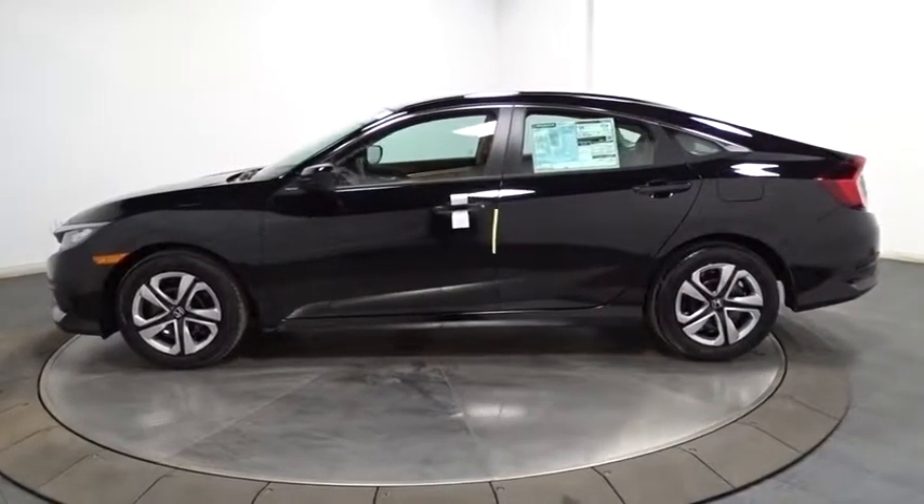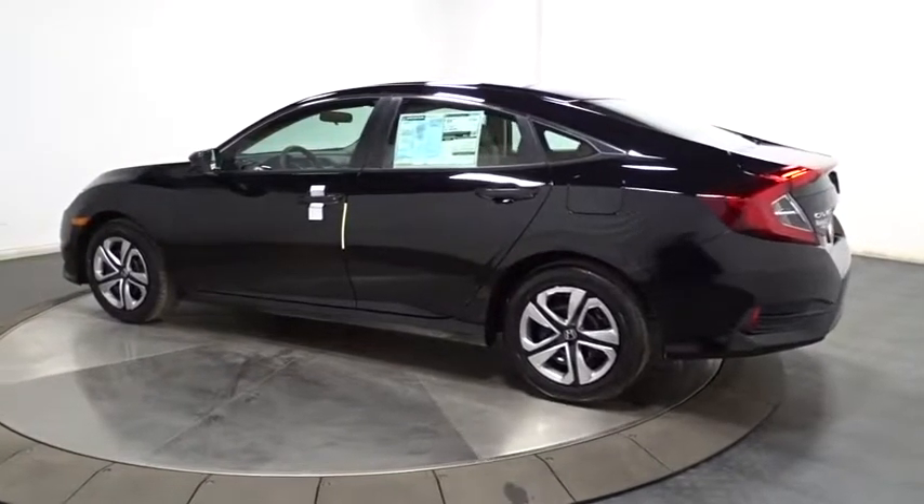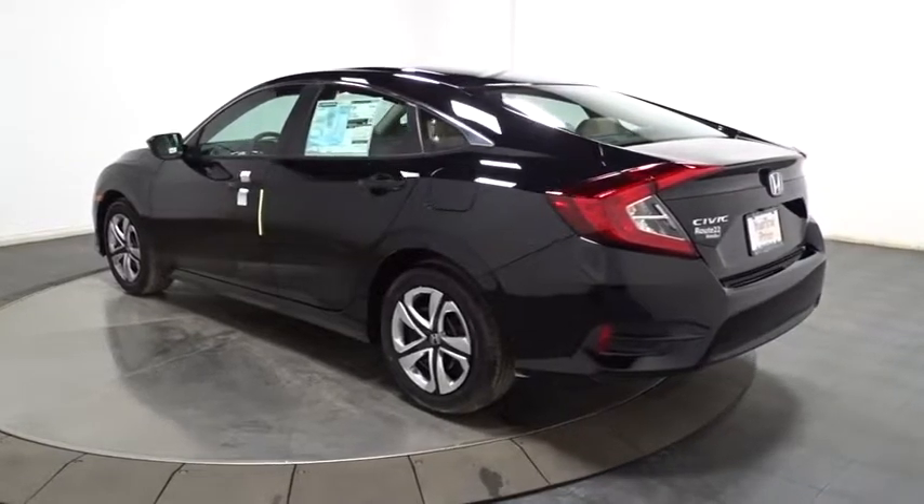Backup camera. Keyless entry. Bluetooth. Front wheel drive. Outside temperature gauge. Day and night rear view mirror. Brake assist.